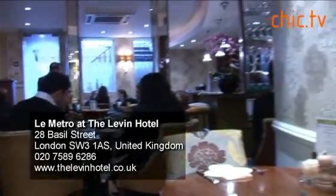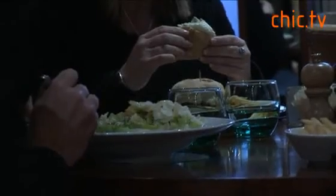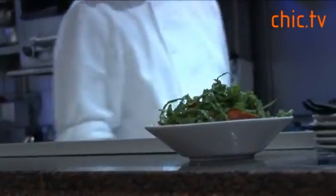The Metro is located within the Levin Hotel. The menu is international with British classics like shepherd's pie and fish and chips. All ingredients are sourced locally. The Metro is a very popular hangout for locals and visitors to London.